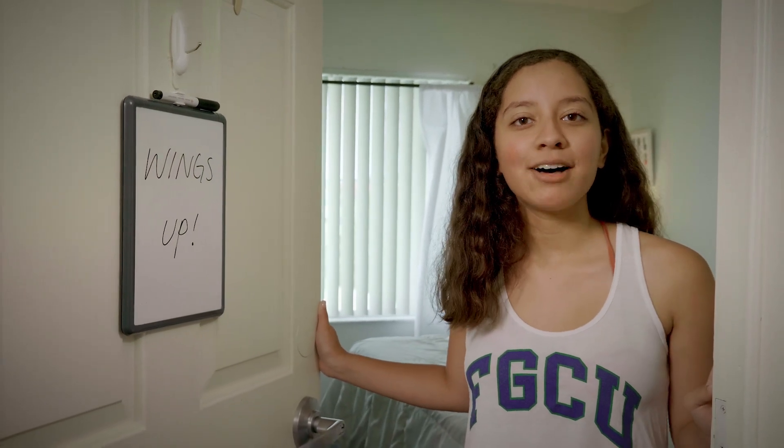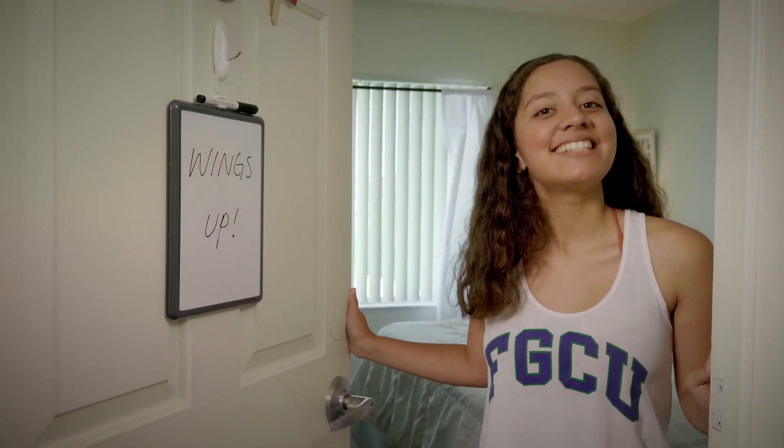Those are my 10 things to bring to campus. Be sure to follow us for more info to help you succeed at FGCU. See you on campus.